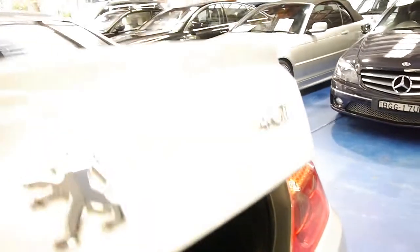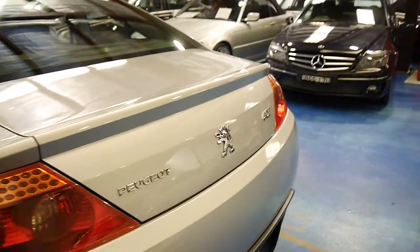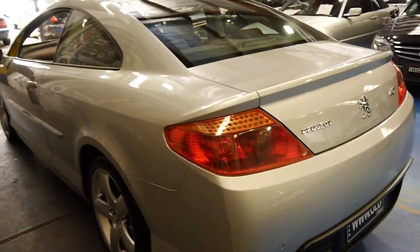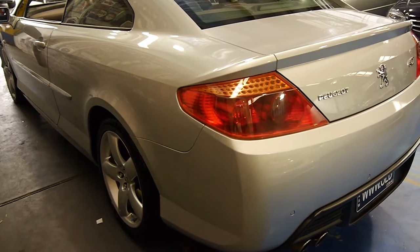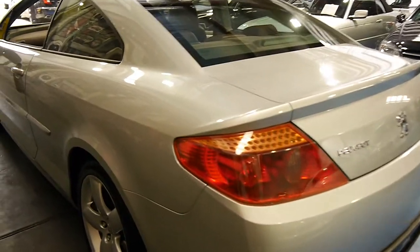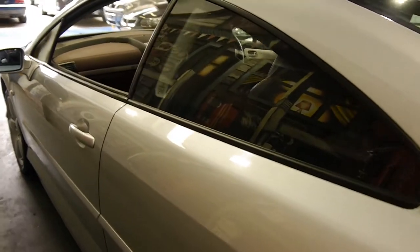I spoke with someone who worked at Peugeot head office at the time, and he suggested that back when these were new they were a very desirable car compared to everything else available at the time at Peugeot. For some reason everyone wanted to drive a manual 407 Coupe, and it was usually the people in upper management.